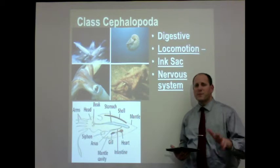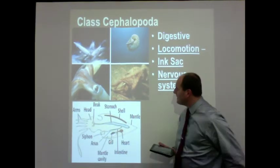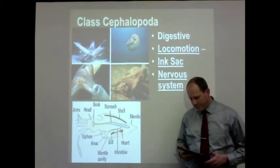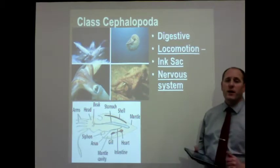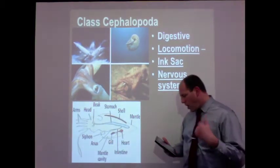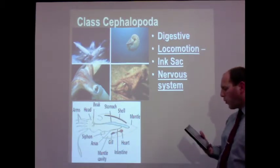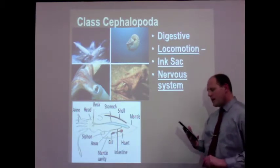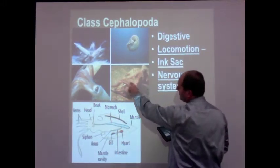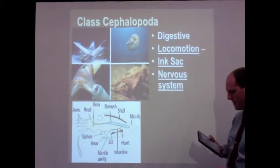Their nervous system is highly advanced. They have cerebral ganglia in the head, right in between the eyes. Not a brain, but a very, very well-developed cerebral ganglia. These organisms also have ventral and dorsal nerve cords — two nerve cords running into the foot area and into the visceral mass location.